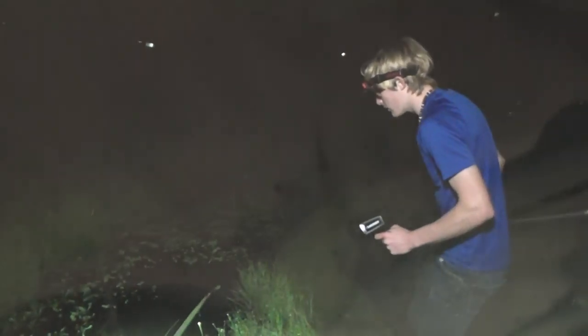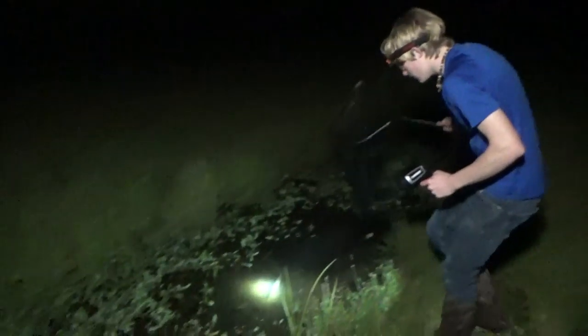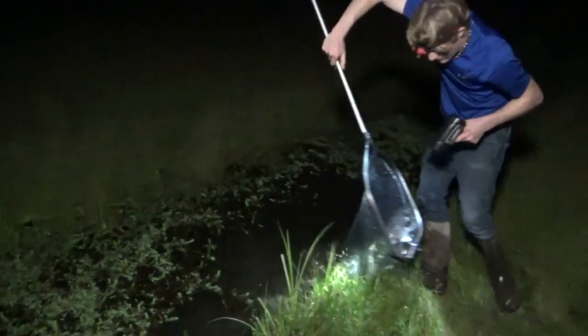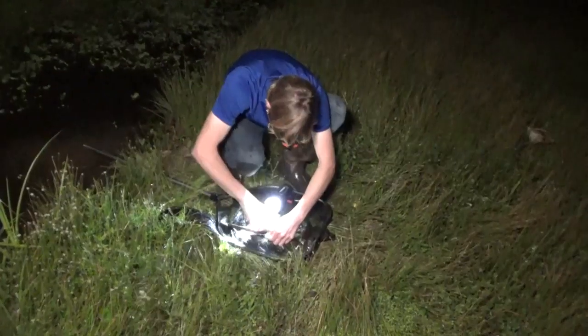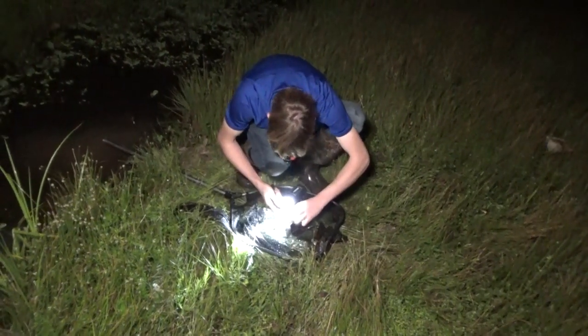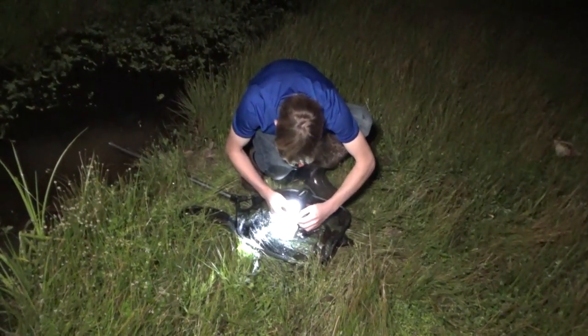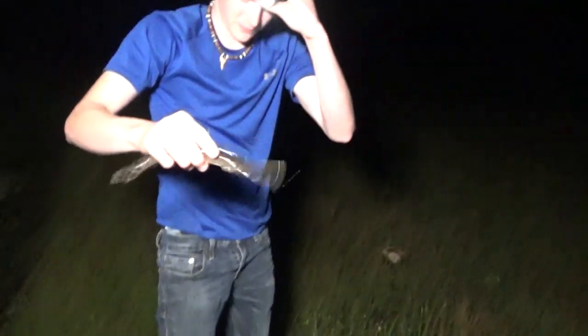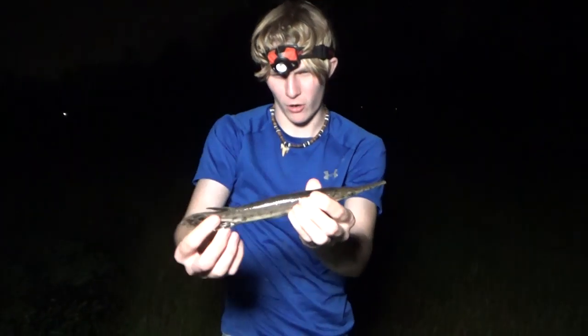It's a little gar. Oh man, I almost lost him. It's a little baby gar fish. Get your teeth out of there, bud. Alright, have a look at that weird little fish. This is a baby spotted gar.